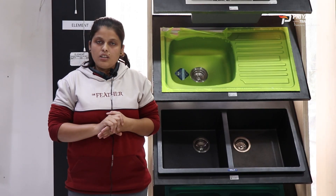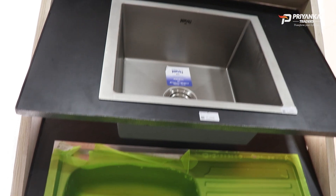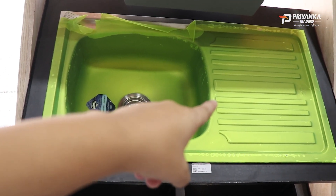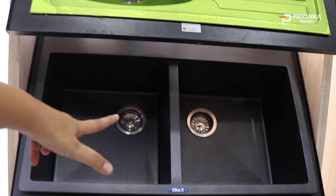There are four types of sink available. First is a single bowl sink — if you have limited space in your house, you can use a single bowl sink. Next is a single bowl with drain sink, which is suitable if you have more space. After that, there are double bowl sinks.